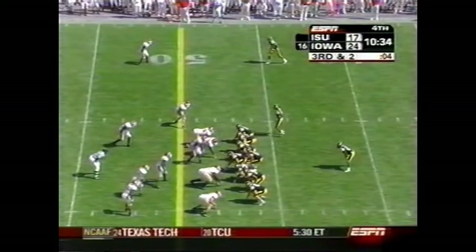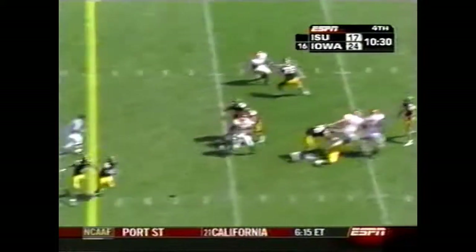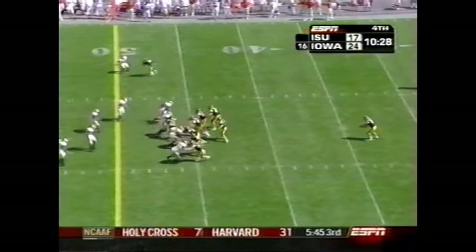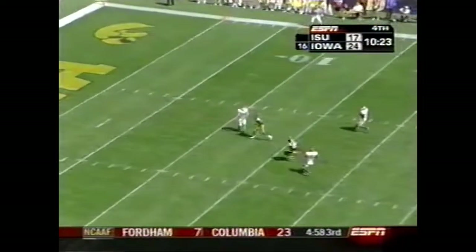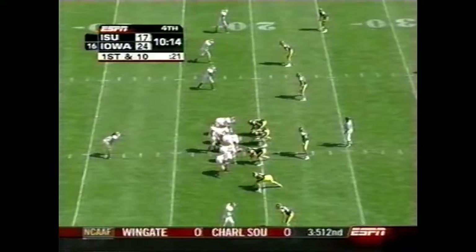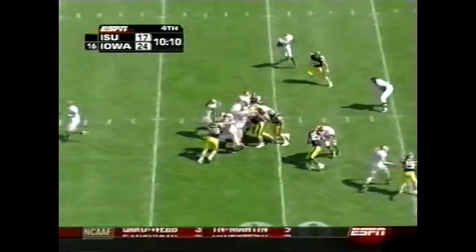Iowa State has done a great job of bottling him up, but Tate has countered that by going on top and finding different receivers. Andy Fenstermaker with his fourth punt of the day. Ryan Baum doesn't want anything to do with it. Ten minutes and 14 seconds left to go in this game — Iowa State finding itself down by a touchdown.